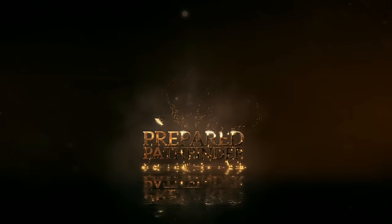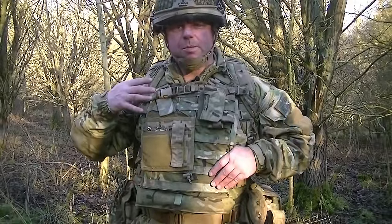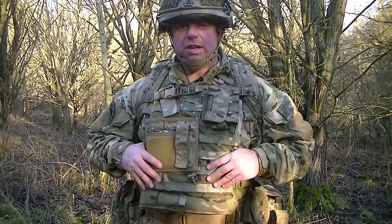Welcome back everybody. What I'm going to be talking about today is the second in my series about the British Army soldier's personal equipment. In the first part I covered what's actually in the soldier's pockets, what clothes he wears, stuff like that. This is the second part where I'm going to be talking about the fighting order.